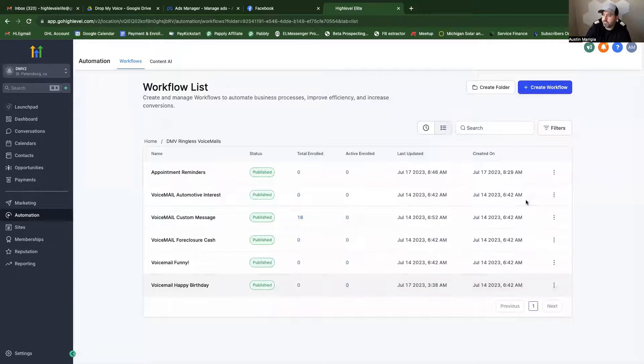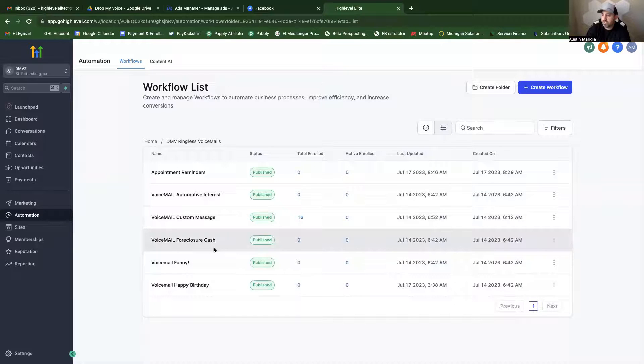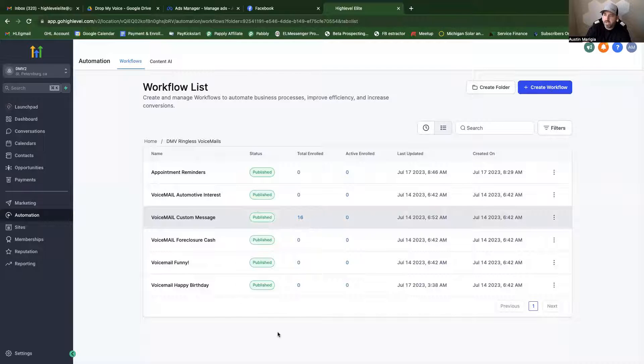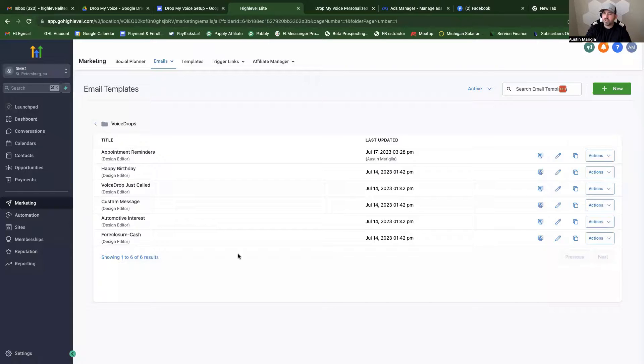If you have a message you want to go out at a particular time triggered by a specific event, use the workflow option. You can also set up custom triggers — for example, a Christmas message on a specific date that goes out to everyone saying: 'Hey, contact first name, this is Austin with such and such company. Just want to wish you a Merry Christmas.' Anything you can plan and put on a calendar, you can set up inside here and have those messages automated.